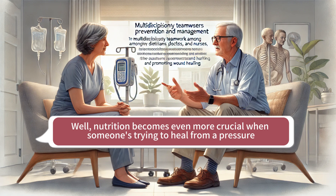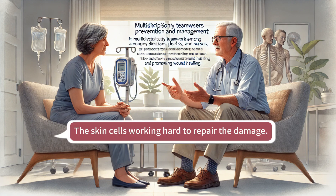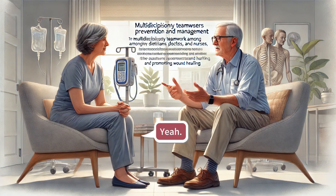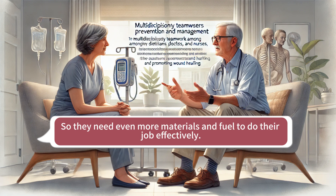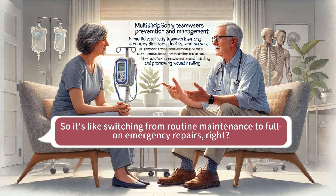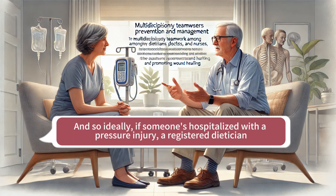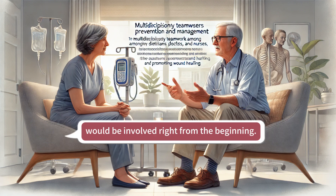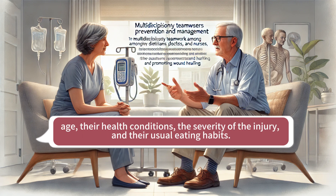Nutrition becomes even more crucial when someone's trying to heal from a pressure injury. Remember that construction crew analogy — the skin cells working hard to repair the damage? Well, now imagine that crew is working overtime under a tight deadline to get things fixed, so they need even more materials and fuel to do their job effectively. Ideally, if someone's hospitalized with a pressure injury, a registered dietitian would be involved right from the beginning — assessing the patient's overall nutritional status, taking into account their age, their health conditions, the severity of the injury, and their usual eating habits.